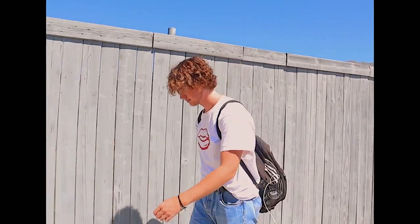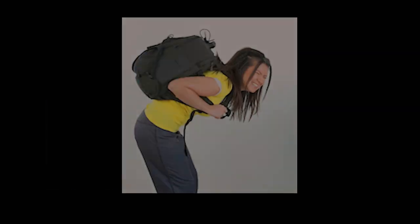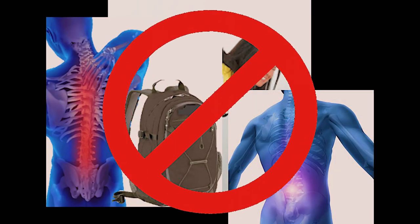It looks like your back is in pain. That's because it is. Probably because you're carrying that heavy backpack around all the time. I need somewhere to store my items while on the go, but all I have is this thing.